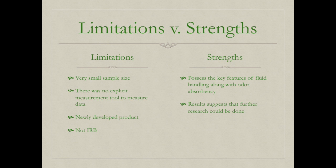Limitations of the fourth article include a very small sample size, no explicit measurement tool, a newly developed product, and no institutional review board approval. Strengths include that the study demonstrates key features of fluid handling along with odor absorbency, and results suggest that further research could be done.